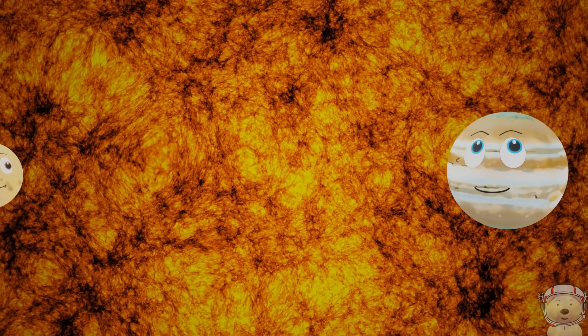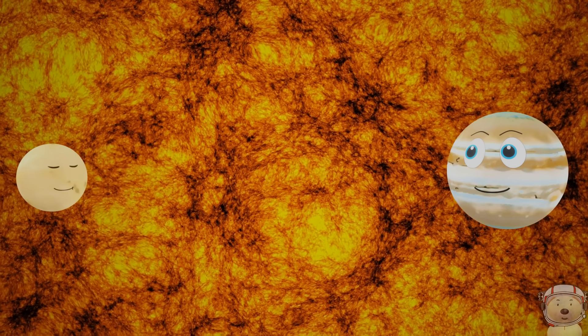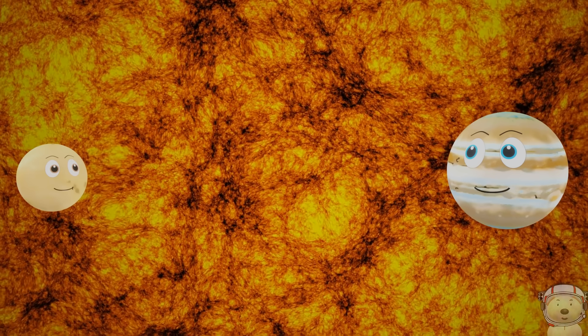Temperatures at the surface would be about 10,000 degrees Fahrenheit. The core of the sun reaches 27 million degrees Fahrenheit. That's too hot, even for me! Let's get out of here.